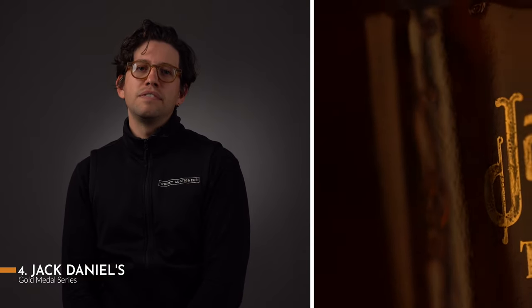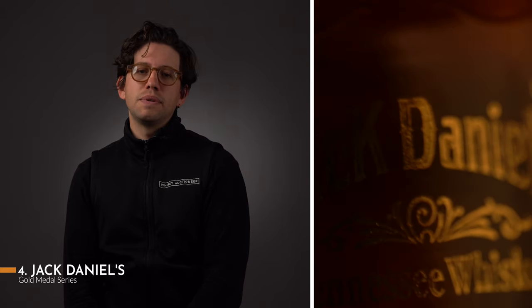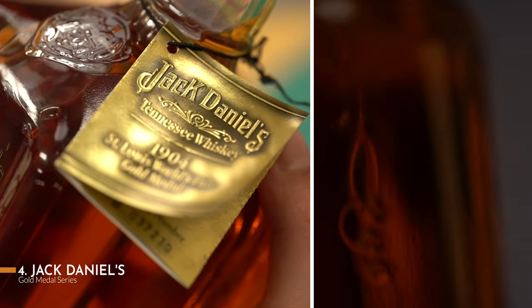There is no name more ubiquitous in American whisky than Jack Daniel's. While the famous Old Number 7 brand may feel too commonplace to collect, the distillery has an incredible back catalogue of limited and special editions to seek out. Of particular interest is the Gold Medal Series of the 1990s and early 2000s. These are great whiskies paired with unique aesthetics, often housed in replicas of bottles designed by Mr Jack himself. Each of the releases celebrates a different award from the early 20th century and highlights both the history of the brand and the deservedness of its reputation today.